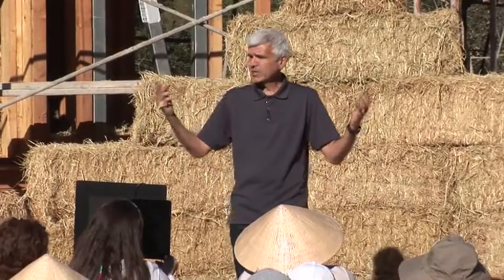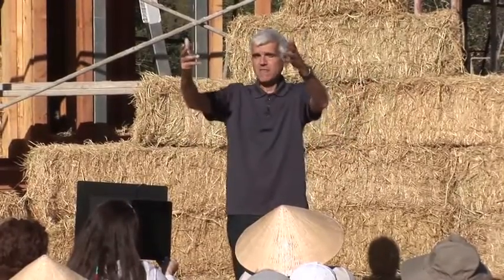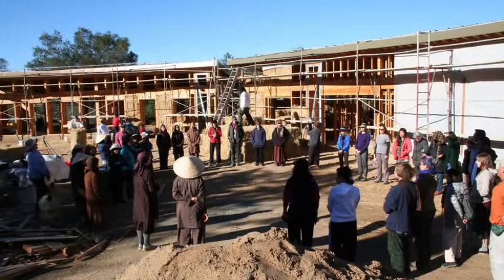If you look at these buildings here, they're put together in a semi-circle and they face towards the sun. I love how Drew describes it — he said, 'My buildings are like flowers. They turn towards the sun.'